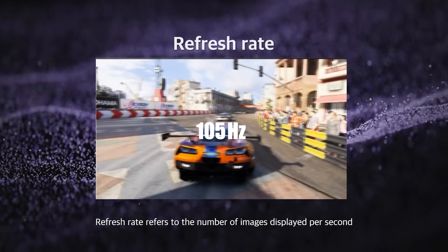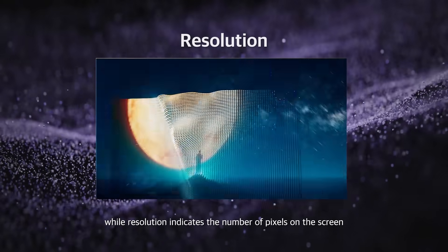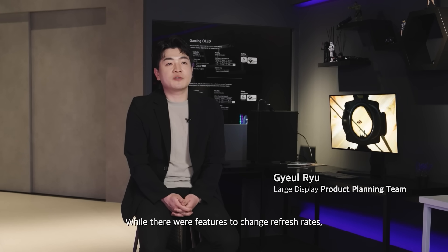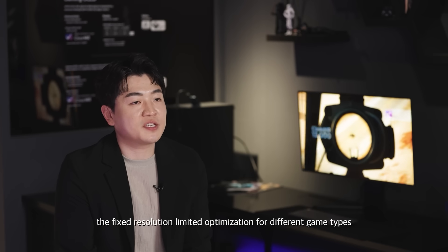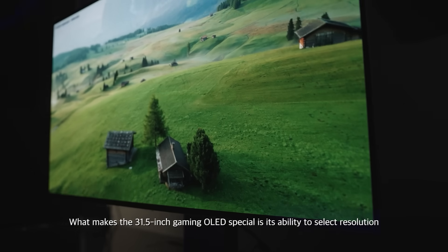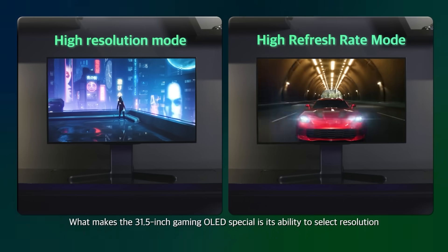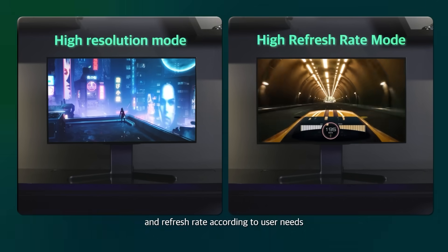Refresh rate refers to the number of images displayed per second, while resolution indicates the number of pixels on the screen. While there were features to change refresh rates, the fixed resolution limited optimization for different game types.